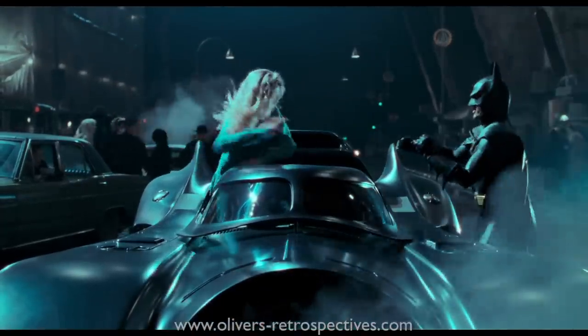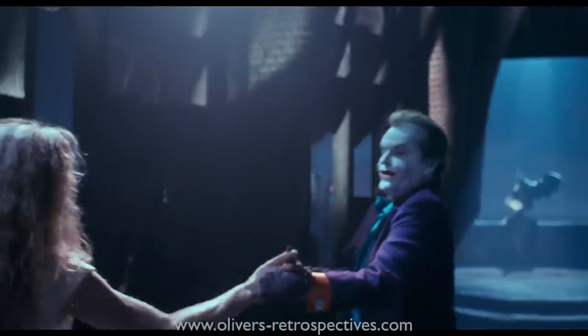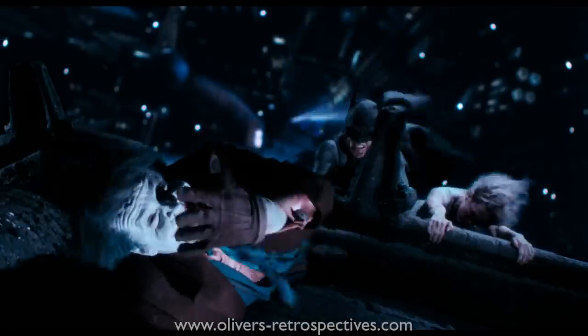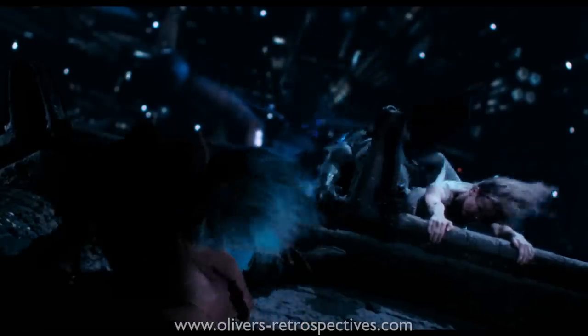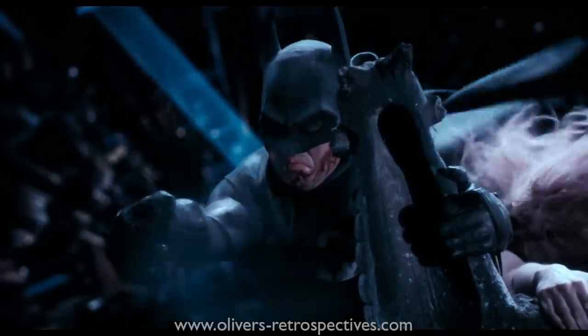Warners clearly have put some money into this remaster, but I think they should have cleaned up the optical effects and colour corrected some scenes. For example, the Joker's jacket is clearly purple but changes to red near the end for the scene where Batman and Vicki Vale are hanging off the side of the church — this is an error in the optical effects and the use of blue screen.